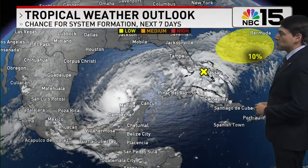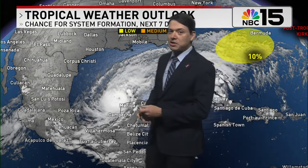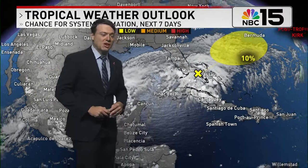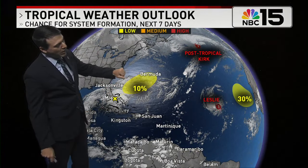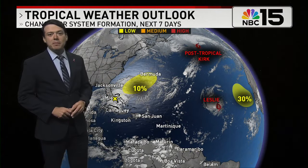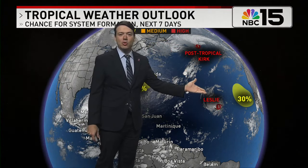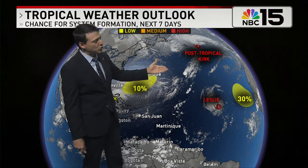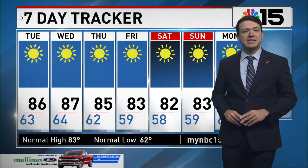Now let's switch gears and talk about what else is happening in the tropics. Milton is the main thing we're watching, but there are several disturbances and a couple of named storms out there. A disturbance moving towards Bermuda has a low 10% chance of developing. Kirk is now a post-tropical system. Leslie is still a Category 1 hurricane expected to move into the Central Atlantic. A disturbance coming off the coast of Africa still has a 30% chance of developing within the next seven days.